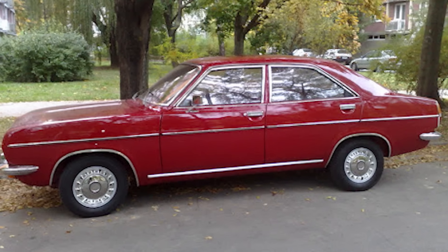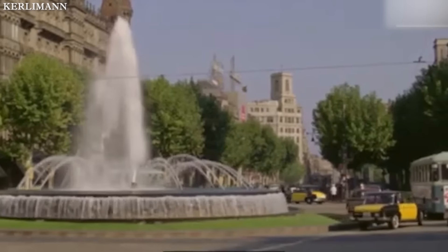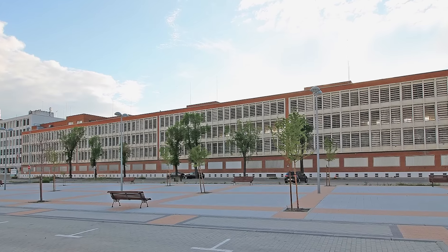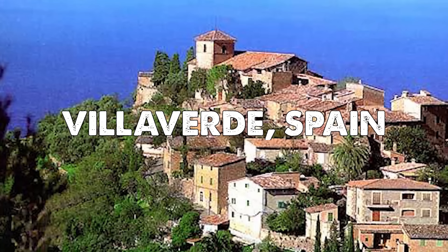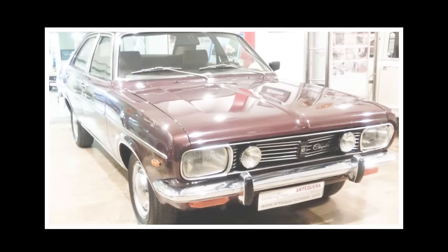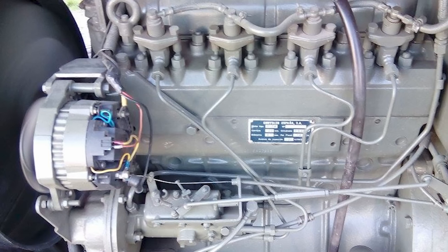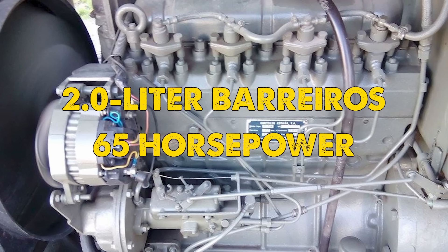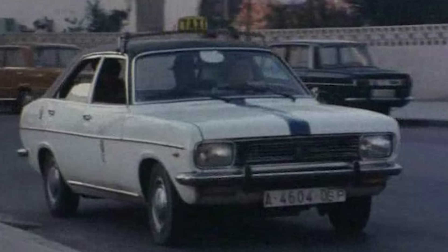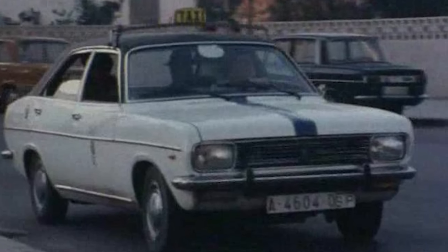Perhaps the most successful chapter in the Chrysler 180 story unfolded in Spain. In 1975, production shifted to Chrysler's subsidiary Barreros, located in Villa Verde, Spain. This move proved particularly significant when the factory introduced a diesel variant of the car. Powered by a 2.0-liter Barreros diesel engine producing 65 horsepower, this version found its niche among Spanish taxi drivers who appreciated its reliability and fuel efficiency.